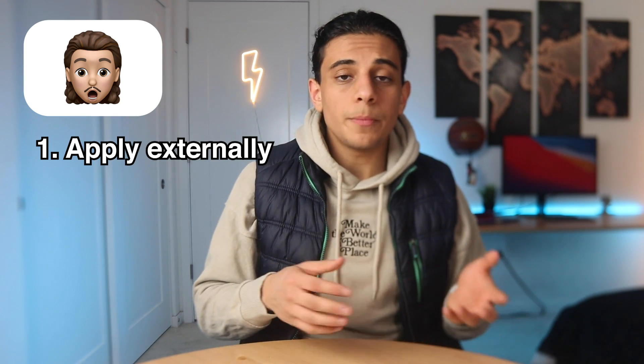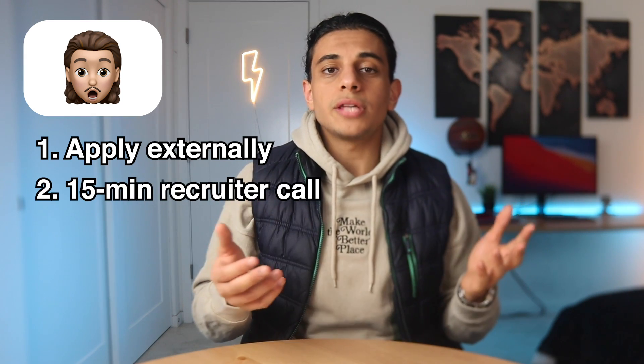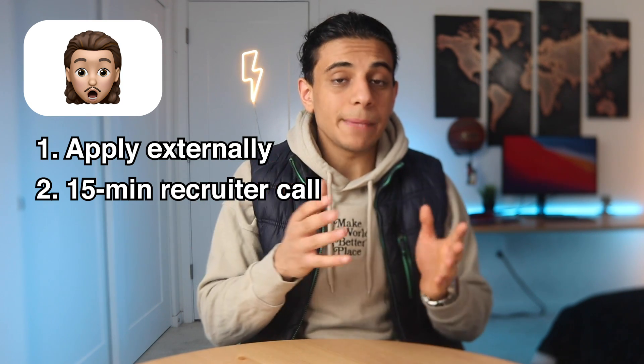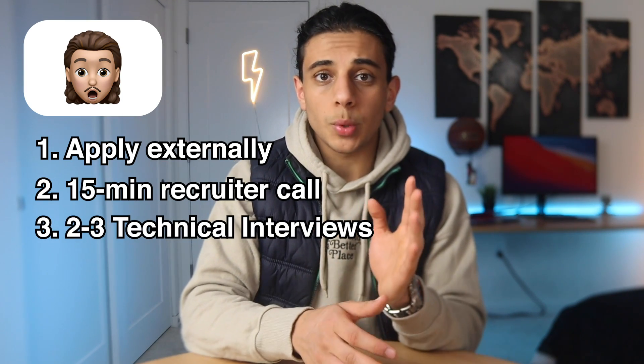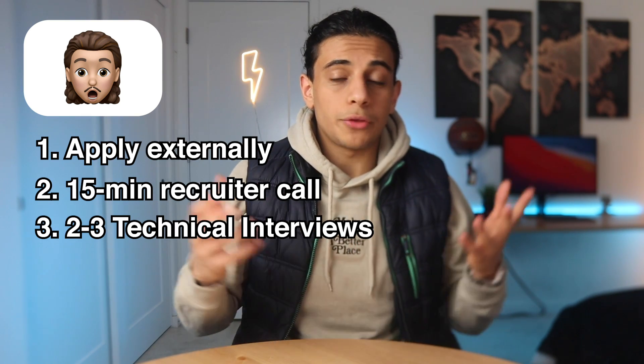For contractors, you apply on the contracted company's website, or you can message recruiters from those companies on LinkedIn or by email. Recruiters from contracting companies like Aerotag, Betts Recruiting, or ATT Consulting are usually a lot more responsive than Tesla recruiters — probably because they get commission if they hire you. They'll set up a 15-minute call to ask about your interest and experience; it's not very technical. The interview process is similar to an intern's: two or three interviews with different engineers, with detailed resume questions and technical questions. If all the engineers like you, you get the offer.